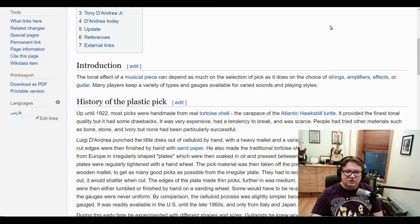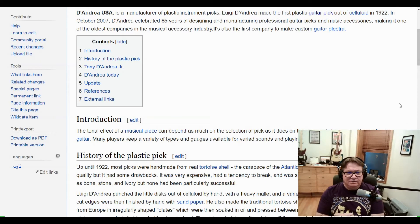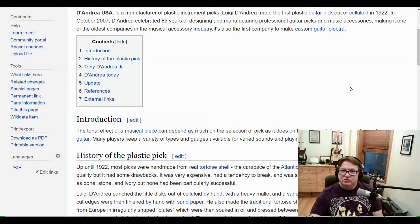If we take a look at Wikipedia — Wikipedia says D'Andrea USA is a manufacturer of plastic instrument picks. Luigi D'Andrea made the first plastic guitar pick out of celluloid in 1922. So we know that Mr. Luigi D'Andrea invented the modern-day guitar pick, or Plectrum, in 1922.